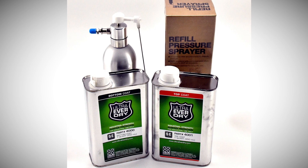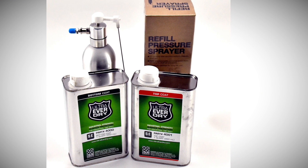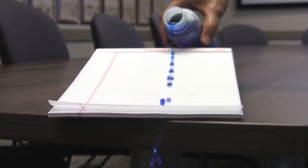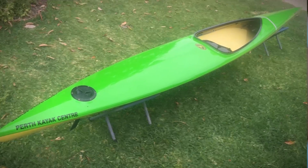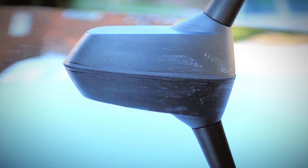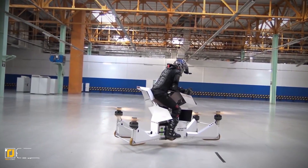That is exactly how Ultra Ever Dry was developed — creating a barrier of air on surfaces. Ultra Ever Dry repels water, oil, and other liquids. It can be used on metals, plastics, wood, and fabrics, as well as boats and equipment. It does leave a slight residue, so I wouldn't recommend using it on your best silk scarf.